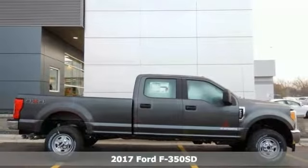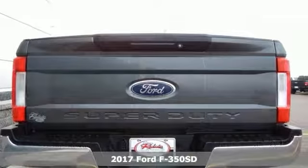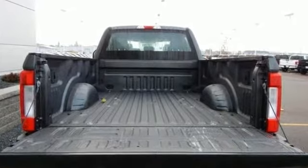If you're looking for reliability, this 2017 Ford F350 Super Duty XL is the truck for you. When you get behind the wheel, you know it's time to get some work done.